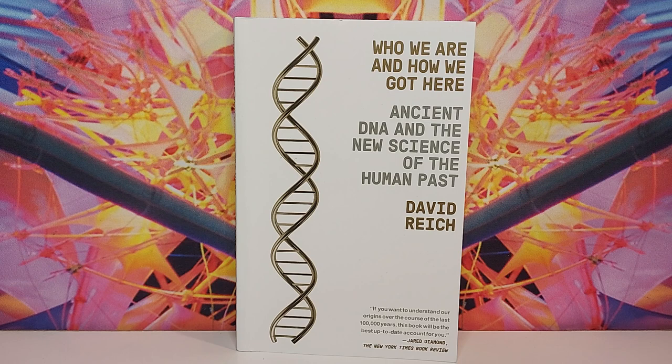I was pretty excited to read this book because when I read Svante Pääbo's Neanderthal Man — link in the description — he mentions his partnership with David Reich. But this book was very different from Neanderthal Man. Who We Are and How We Got Here felt more like a textbook.